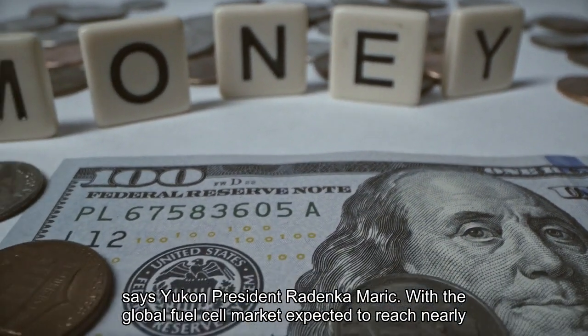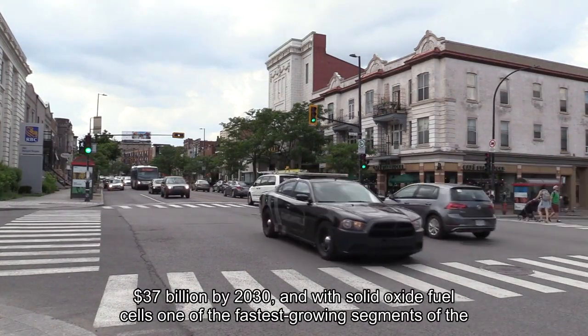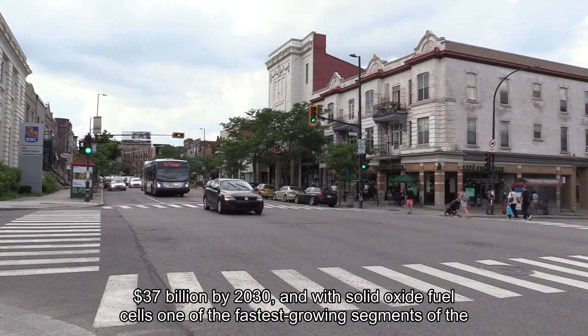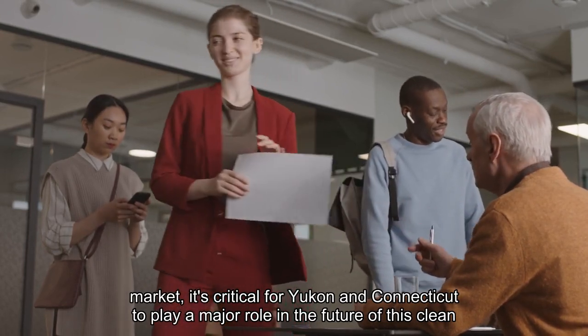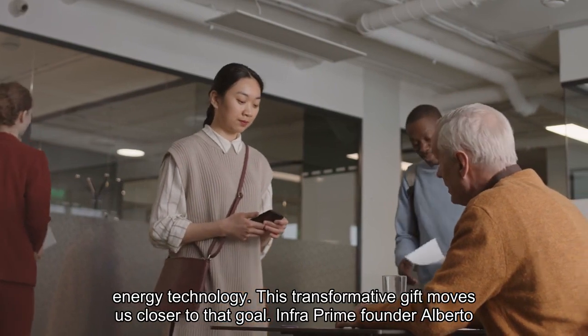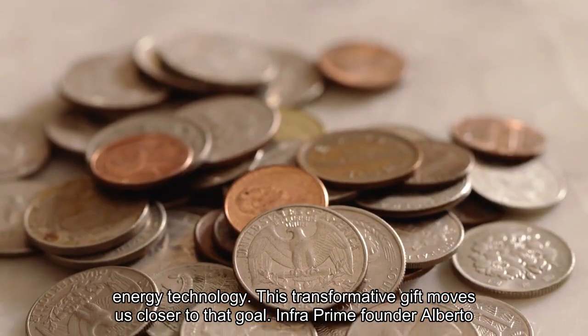With the global fuel cell market expected to reach nearly $37 billion by 2030, and with solid oxide fuel cells one of the fastest-growing segments of the market, it's critical for UConn and Connecticut to play a major role in the future of this clean energy technology. This transformative gift moves us closer to that goal.